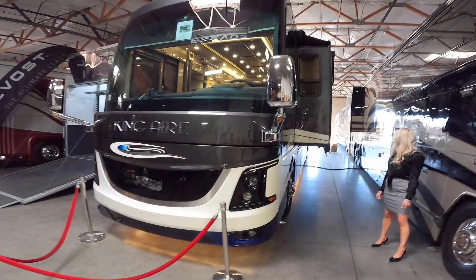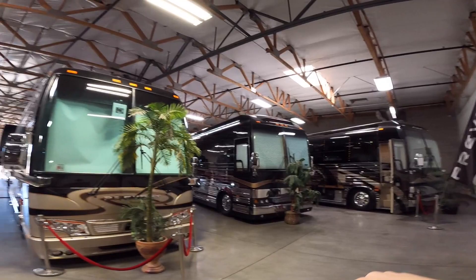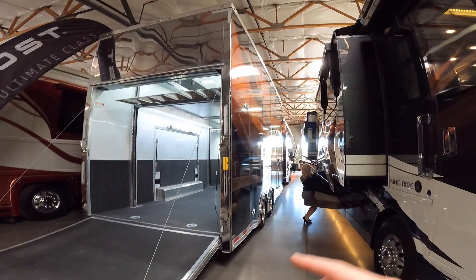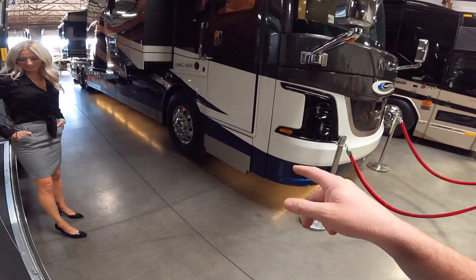They've got all kinds of different coaches in the room here at Premium Coach Group — there's a nice Liberty Coach, a nice Marathon Coach, Prevost Country Coach. Over here you've got a Monaco Signature Series, and there's a beautiful Newell back there. This Marathon Coach and Stacker trailer I just had the honor to film — an absolutely stunning coach.